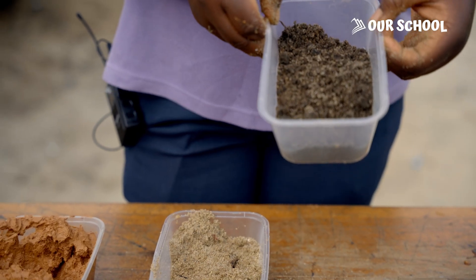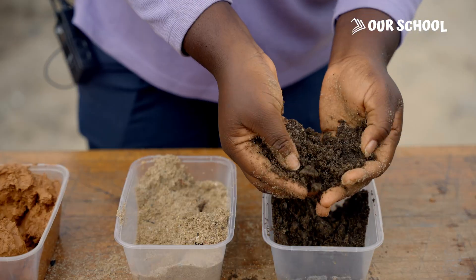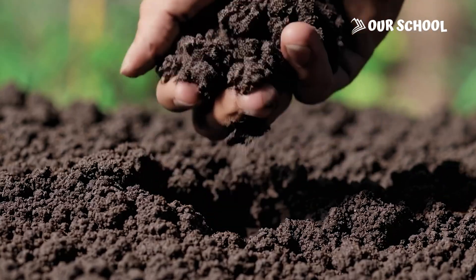Number three: loamy soil. This is rich and dark. This is the best type of soil you can use to plant your food. And you can find it in the garden and on the farm.